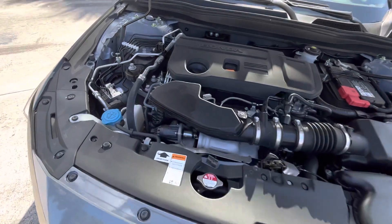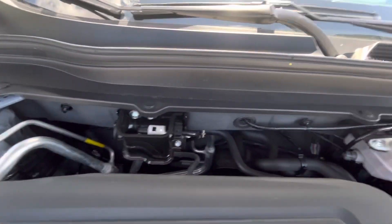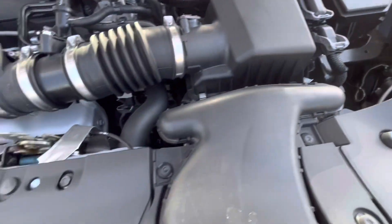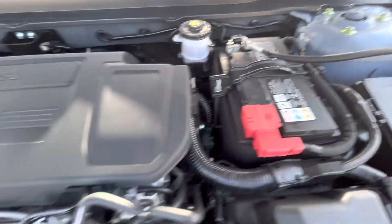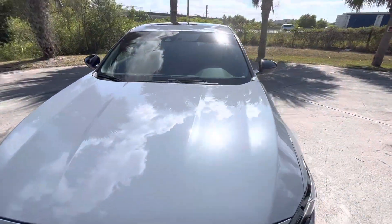Here's the engine running — look at this, look at the cleanliness. I didn't even wash this. This vehicle was extremely well taken care of. Beautiful, beautiful car — the next owner is gonna be in love.